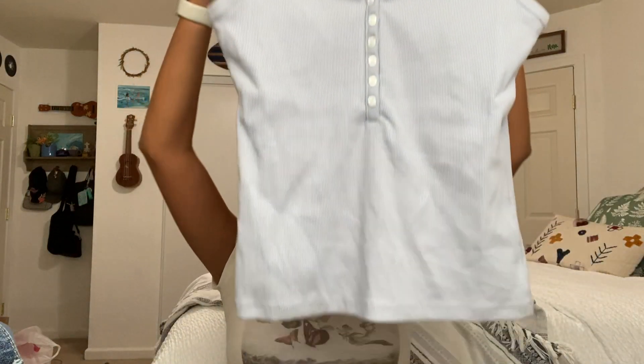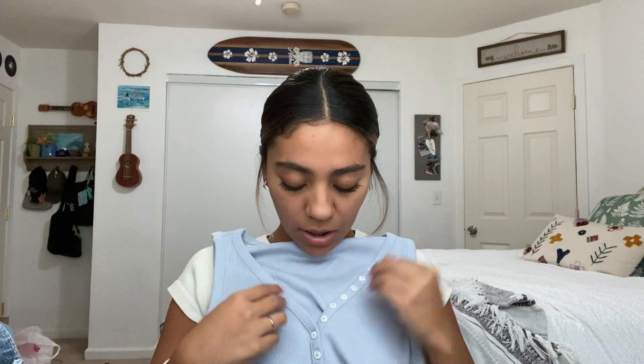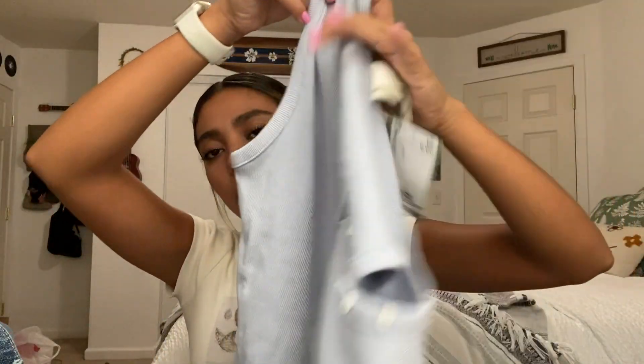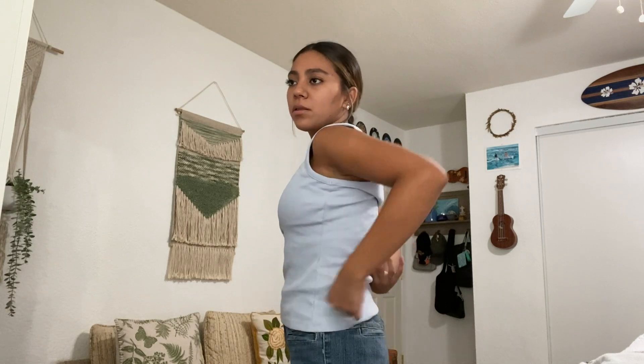Then I got this top from H&M, which looks really comfortable. It has buttons — you can't actually button them because there are no holes on that side, but you can unbutton them if you want. I really love the color of it and the back is just plain. It does fit a little loose even though it's a size small, and I'm usually that size. Maybe I should have sized down, but I still really like it. I like how I could wear necklaces with it and you'd be able to see them.